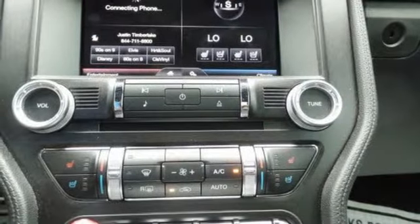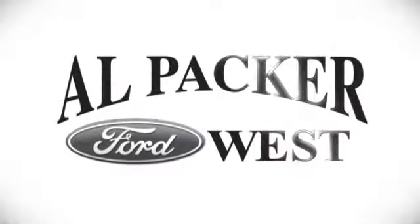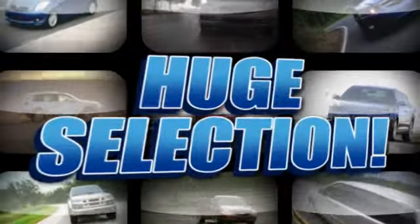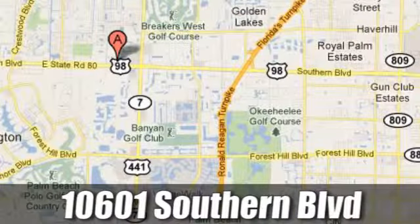Take the wheel of this Mustang and speed off in style. Discover Alpaca Ford today. We're Palm Beach County's inventory leader with over 500 vehicles in stock at 10601 Southern Boulevard in Royal Palm Beach, Florida.